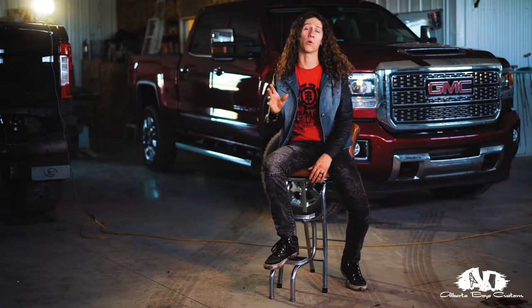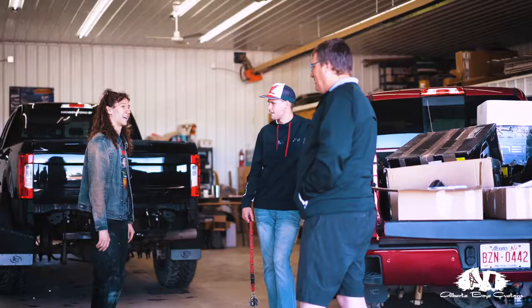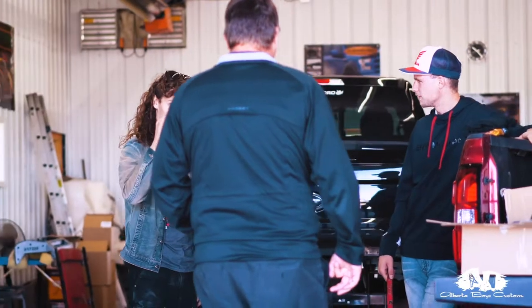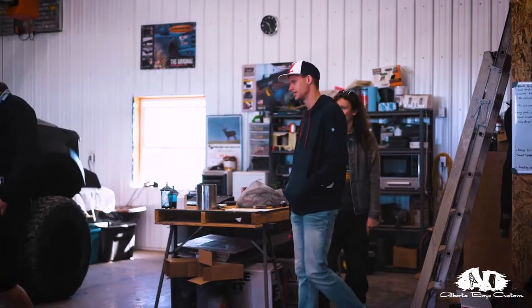We support as much locally in Alberta as possible. We buy everything local here within Alberta, and if not within Canada, to support our local economy and support our local businesses that in turn support us. This client found us out of Grand Prairie — he saw one of our videos on Facebook. We produce amazing videos that you're going to see later on this truck.